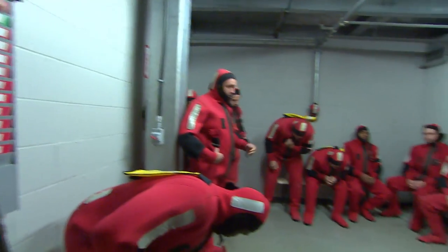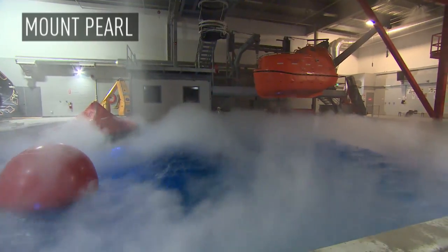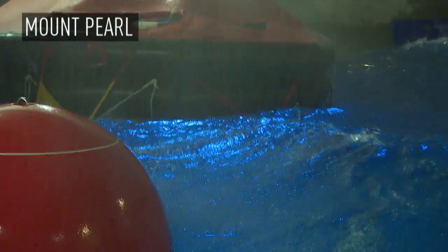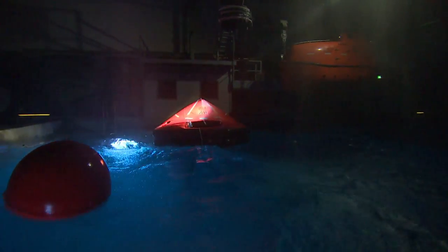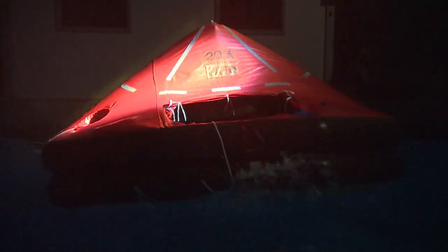Doing this training in a benign pool environment has its benefits, but if you really want to make the training meaningful and beneficial, the best thing to do is try and recreate weather like we would experience in the North Atlantic. At this pool, we can generate wind up to about 60 or 70 knots, waves about a metre to a metre and a half in wave height. There's a full range of sound effects — rain, thunder, lightning — sounds to simulate helicopter noises or ships coming in, people calling for help. Whatever you can think of, we can basically do in here.